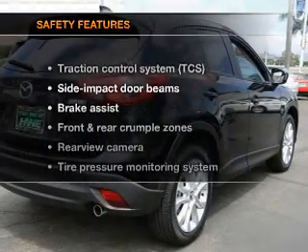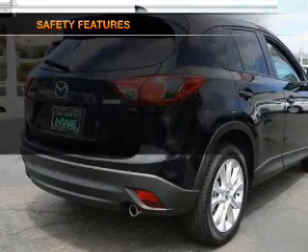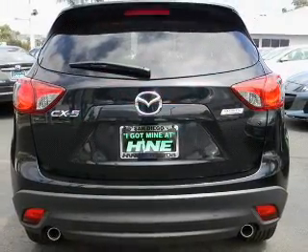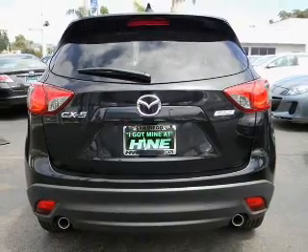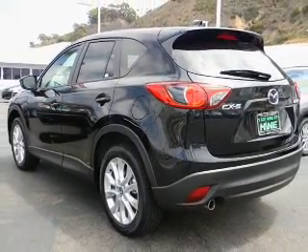If safety is a high priority, rest assured knowing that these top safety components are included: a backup camera, front ventilated disc brakes, traction control, stability control, daytime running lights, and a low tire pressure warning.